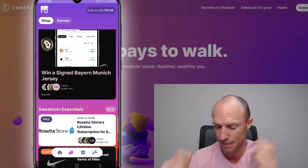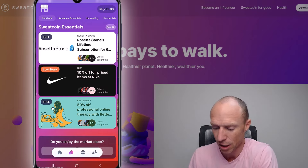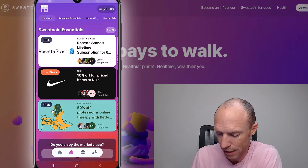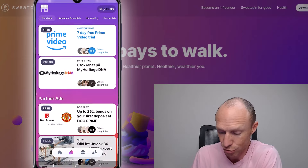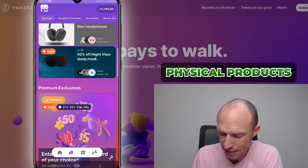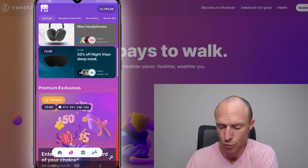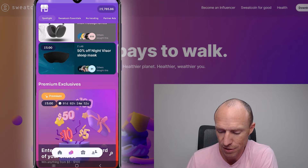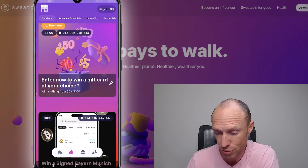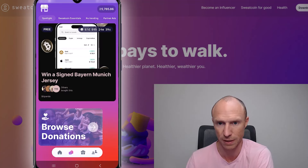I can't say the exact value of sweatcoin because it goes up and down with the market, but currently it's not worth a lot — we'll have to wait and see. If you want other options, the marketplace usually has discounts, sometimes physical products, and premium exclusives for premium members. You can also donate your sweatcoins if you prefer.